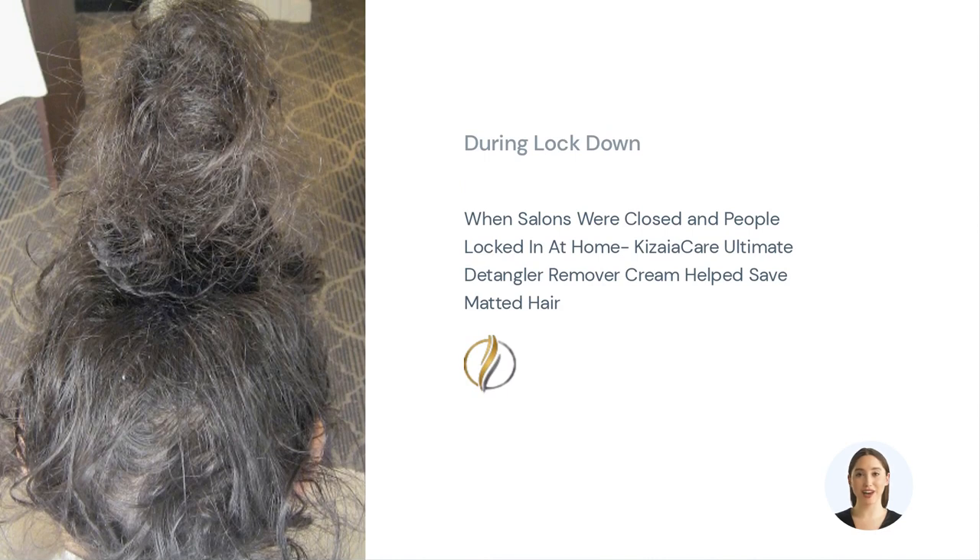Picture this: after a shower or a long day out, your hair becomes a tangled mess. It feels like an uphill battle trying to comb through those knots. But fear not, because Kizaya Ultimate Hair Detangler Cream has come to the rescue.